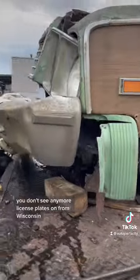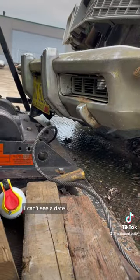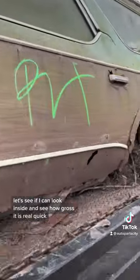But just one of these cars you don't see anymore. License plate's on from Wisconsin, I can't see a date. Let's see if I can look inside and see how gross it is real quick.